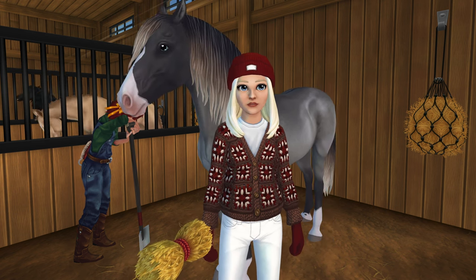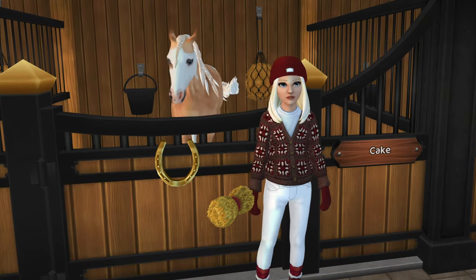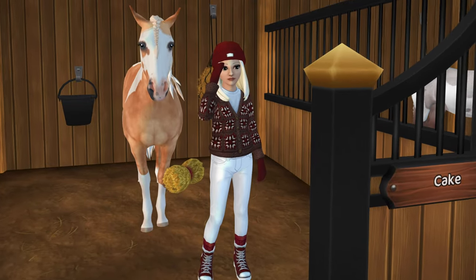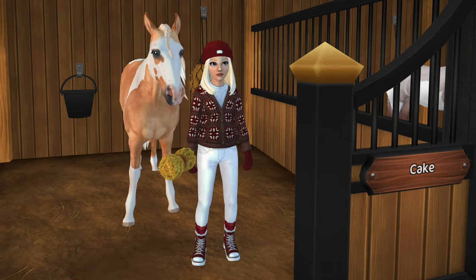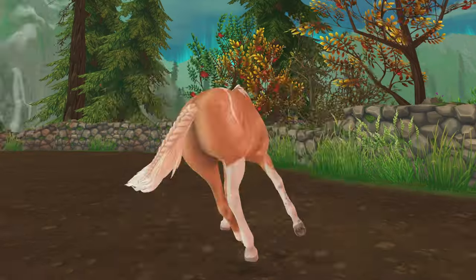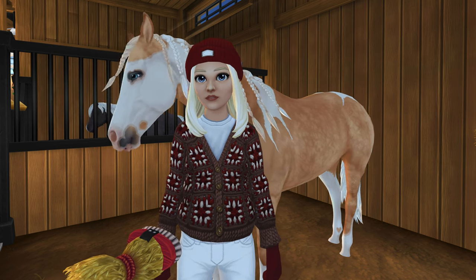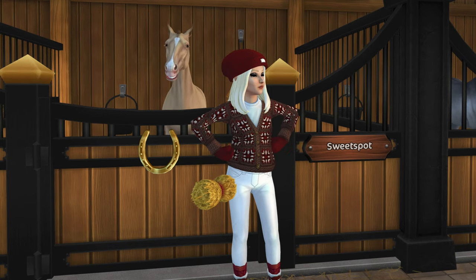This is Betty Crocker, my American Paint Horse. I mostly picked this horse because I love the name Betty Crocker. I really liked the birthday horse this year — I love the American Paint Horses and I really liked this coat. It's fun to have a paint palomino — a golden, cute horse with braids. The American Paint Horses just hit different.